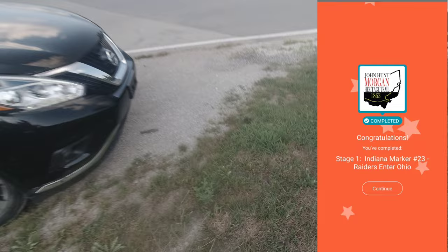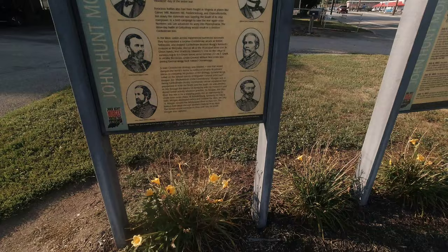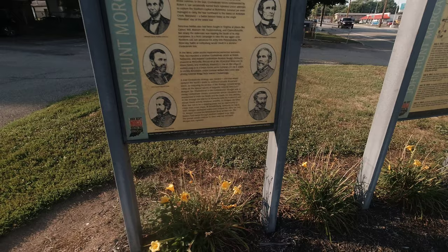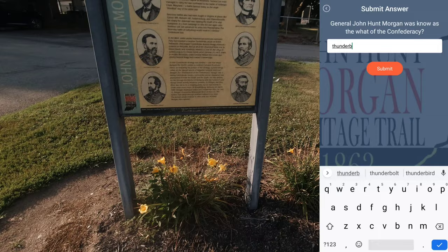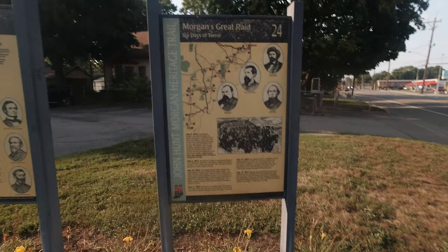All right, here we are at the next stop. We're just moving up the road through Harrison, Ohio. This one is called When the Civil War Came to Indiana. General John Hunt Morgan was known as the what of the Confederacy — and that is the Thunderbolt. Got it! This is actually really cool; I lived in this area my whole entire life and never really knew that this had taken place.